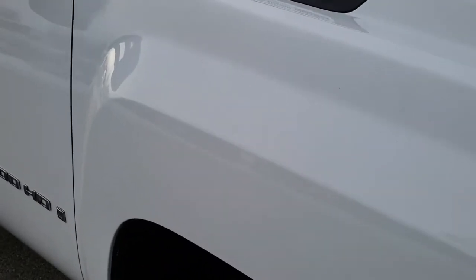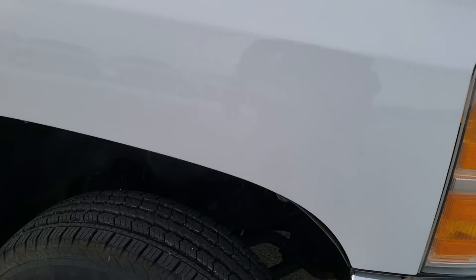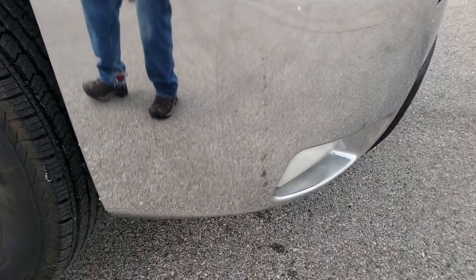Considering the age and miles on this truck, it's in really, really nice condition. Front bumper and factory fog lights look great.